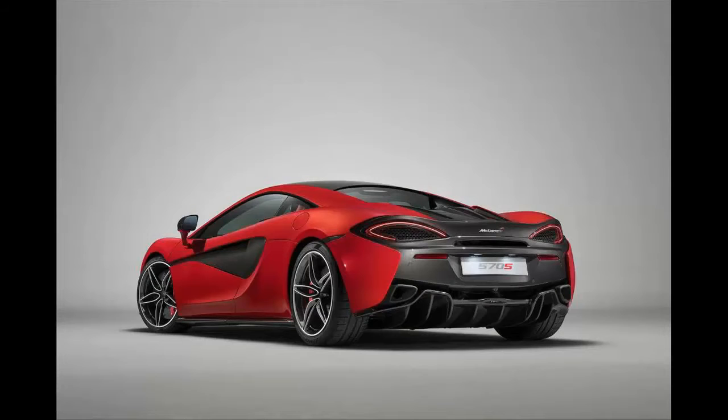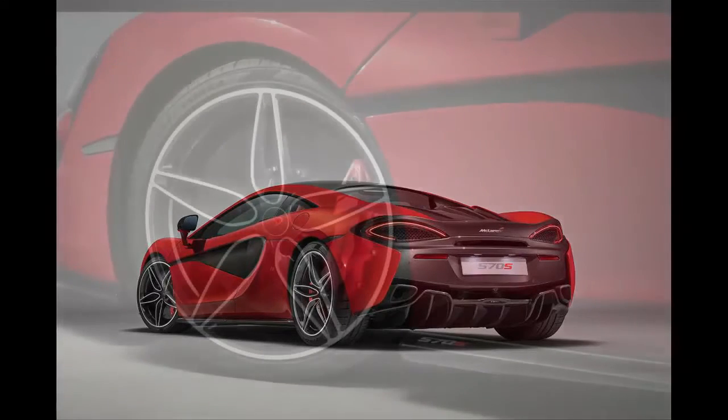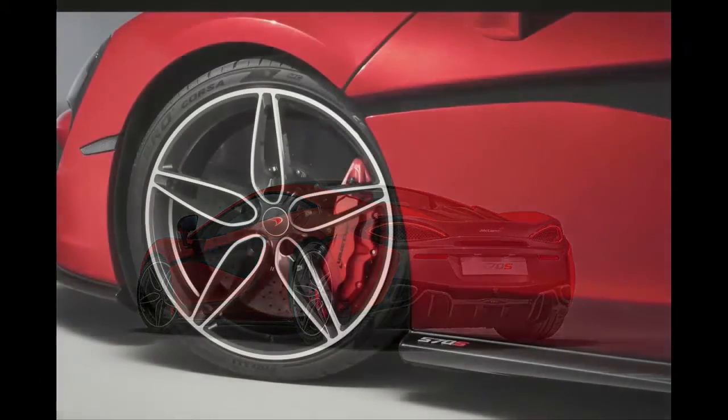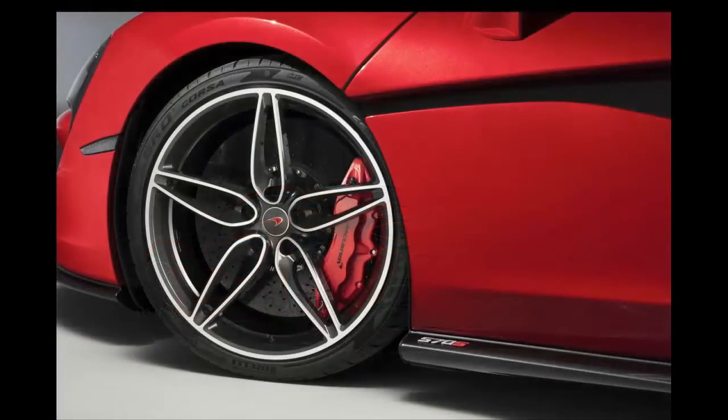a different combination of colors, wheels, materials and interiors to make them stand out, building on the By McLaren personalization packages already offered. For now, McLaren has only released pictures of Design Edition One. This model comes finished in a